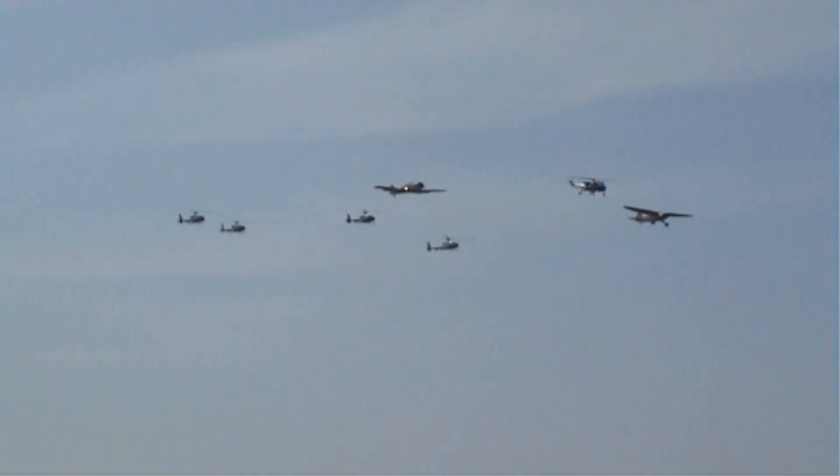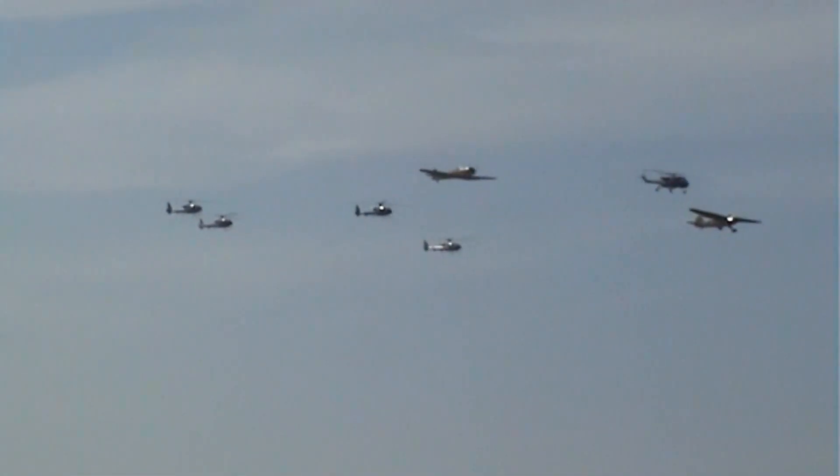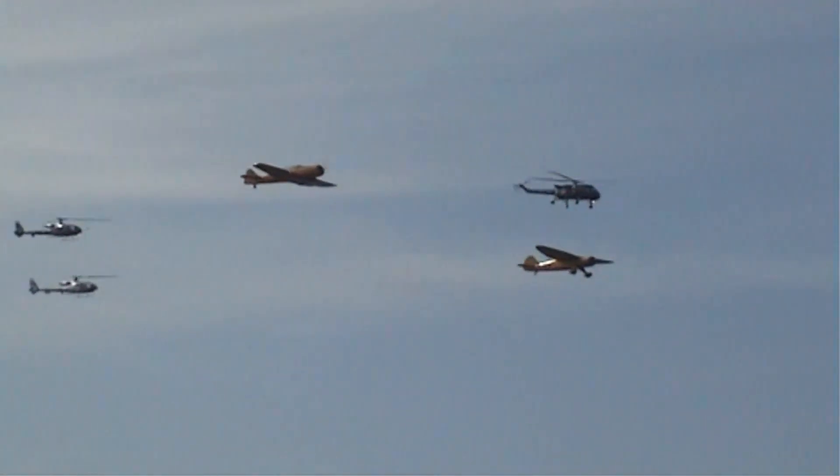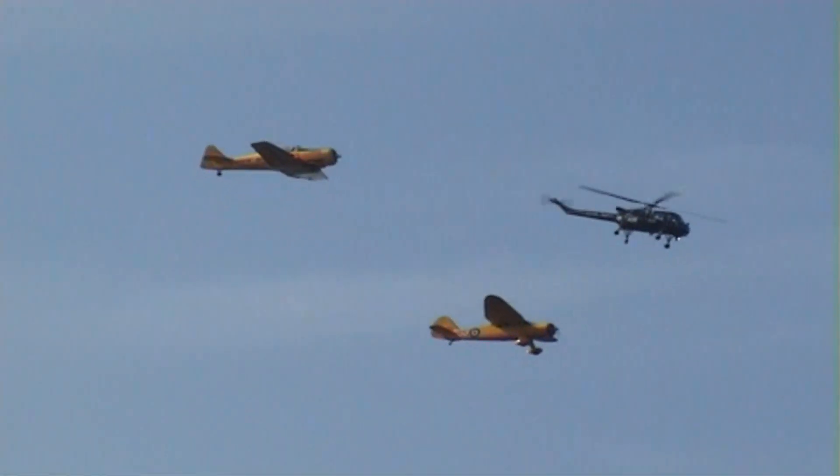There's a Westland Wasp XT4 35. And on this left, a beautiful stitch of the line. On this right, it's the end of the car.